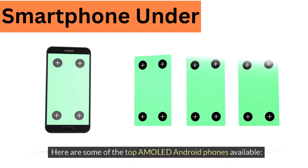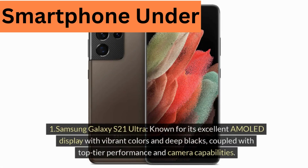Here are some of the top AMOLED Android phones available. One, Samsung Galaxy S21 Ultra, known for its excellent AMOLED display with vibrant colors and deep blacks, coupled with top-tier performance and camera capabilities.